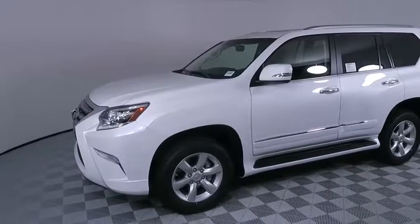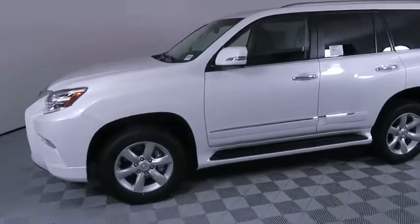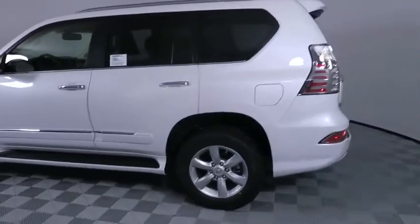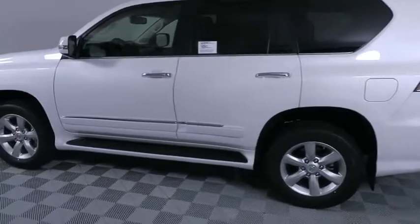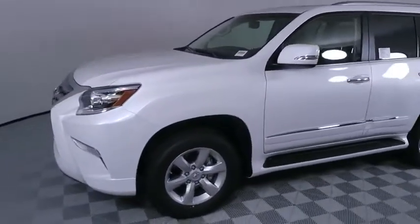We are pleased to show you the 2019 Lexus GX. The Lexus GX is a luxurious SUV that provides plenty of hauling functionality with its third-row seating, but also has the capability to take off-road. The GX lets you ride in style while still providing you with plenty of versatility. Here are some of this vehicle's great options.